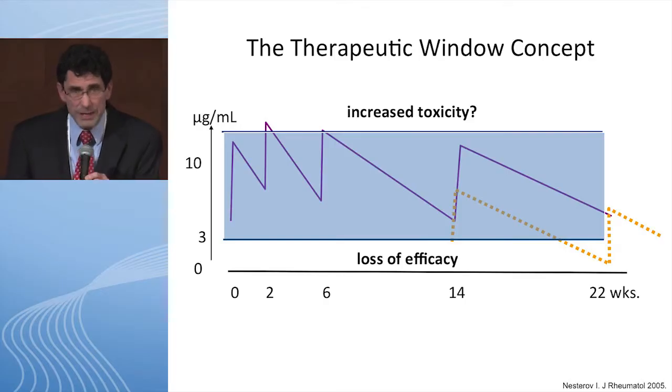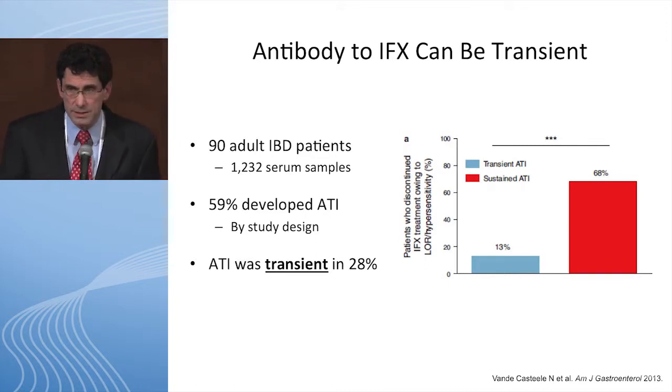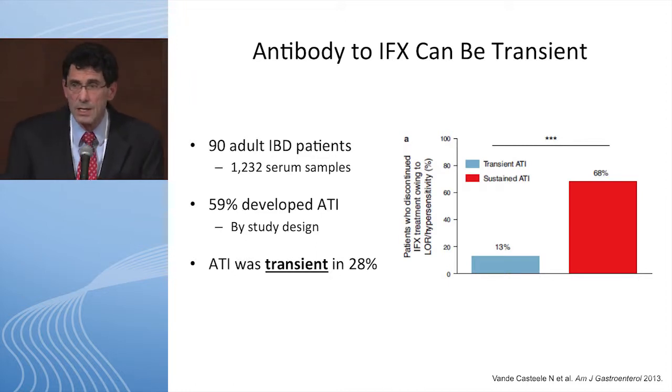This study taught me something about transient antibodies — I used to think if you see antibodies, move on. But some antibodies to infliximab can actually be transient. In this retrospective adult study of 90 patients, 59% developed antibodies to infliximab and 28% had transient ATIs. Patients with sustained ATIs were very likely to lose response and discontinue the drug, compared to those with transient ATIs. Initially there's overlap between the two groups, but over time sustained antibody levels significantly increase while transient ones slowly disappear.